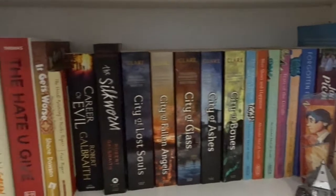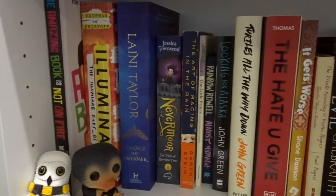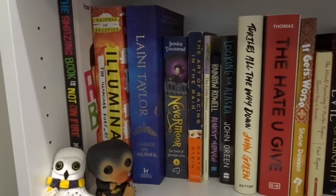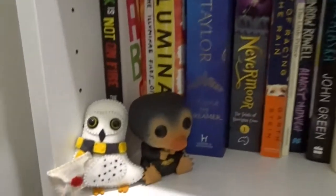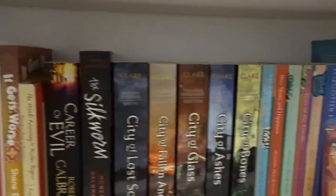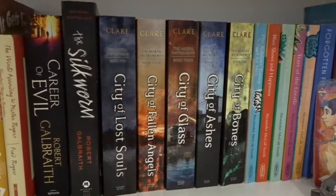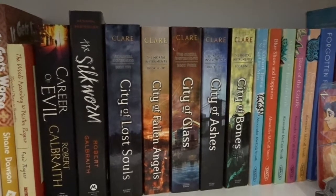The next shelf is full — these books right here are all books that I have finished reading. I've read all of them and some I've read a couple of times. Then I have a little Hufflepuff owl and my Niffler. All the books from here over are series where I've read the first book or the first and second book but haven't finished the series.